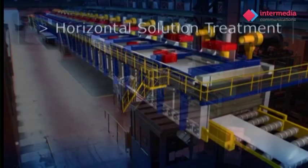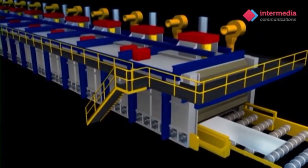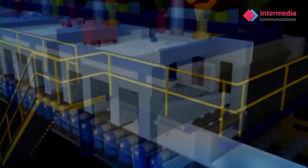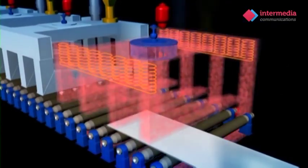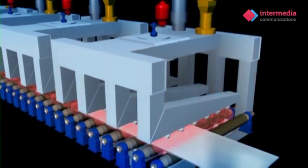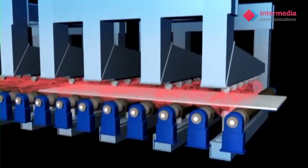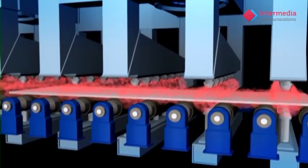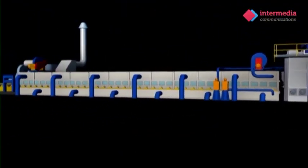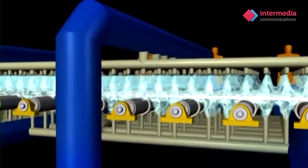In order to achieve the required metal properties, the aluminium plate begins the first stage of heat treatment by passing through a horizontal solution treatment furnace. The plate is then heated to over 450 degrees centigrade and held at this temperature until it is ready to be quenched by thousands of jets which rapidly cool down the plate.